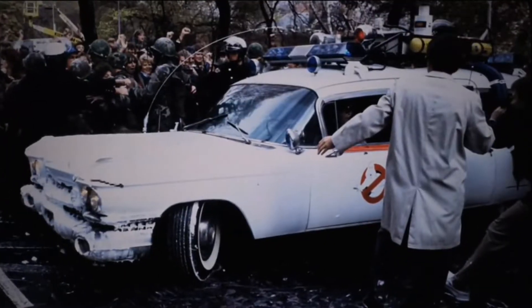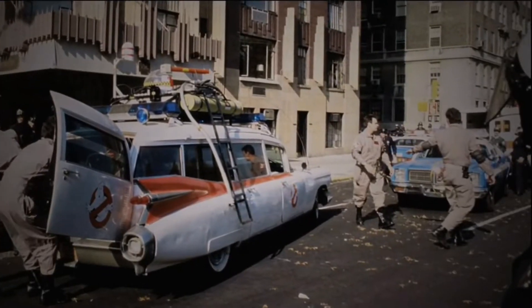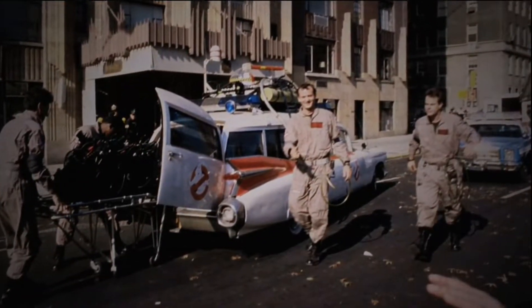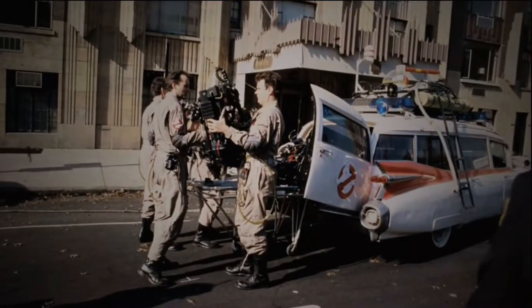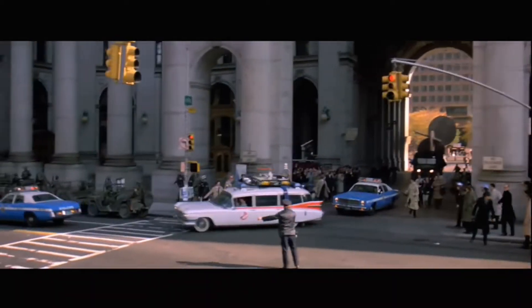The car is based on a '59 Cadillac, Series 62. Miller Meteor built those cars for ambulance and hearse setups. You go back to 1959, the car designers at the time wanted to make this car look like it could fly — it has elongated tail fins, a very big body, almost like a spaceship or an airplane. We needed streamlining, the ability to corner, to go through tunnels in New York City. But it also had to have capacity to carry four people and all the equipment. They're heavy — not the best handling cars in the world — so some of the stuff they put the car through in the show is pretty amazing for the amount of weight that was in the car.